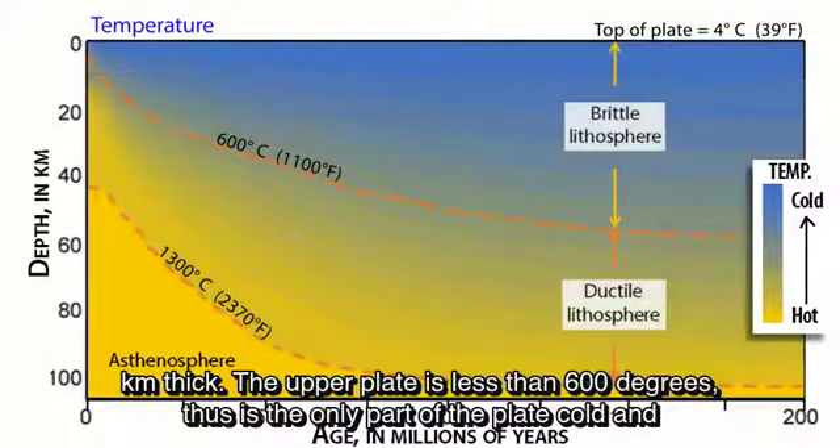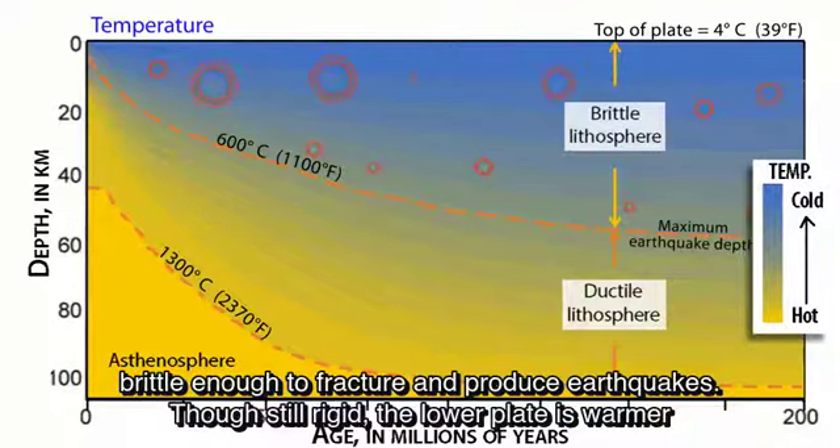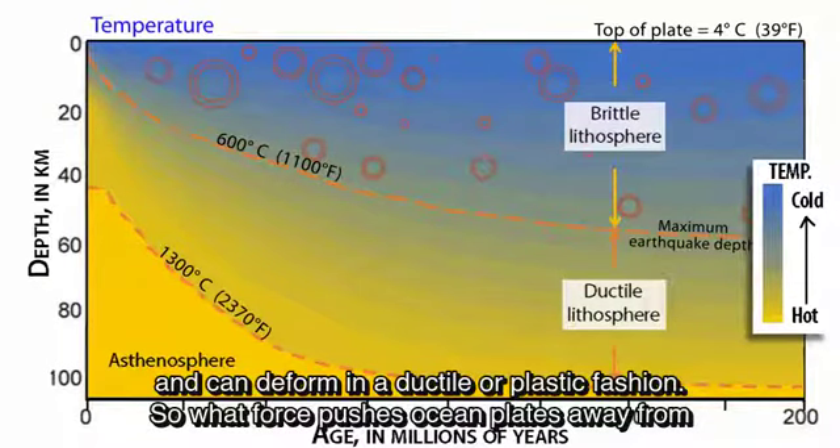The upper plate is less than 600 degrees centigrade, and is thus the only part of the plate cold and brittle enough to fracture and produce earthquakes. Though still rigid, the lower plate is warmer and can deform in a ductile or plastic fashion.